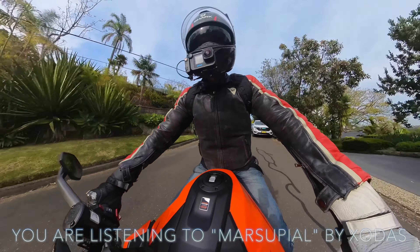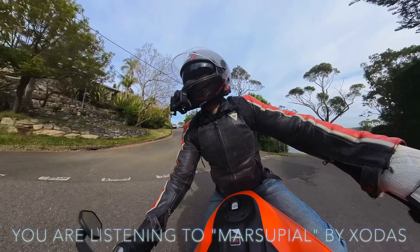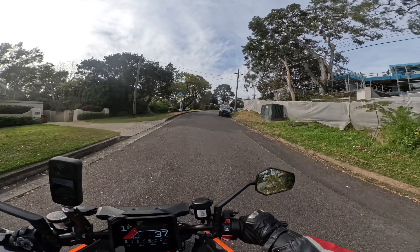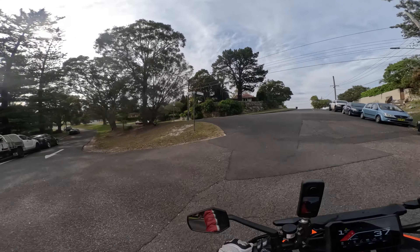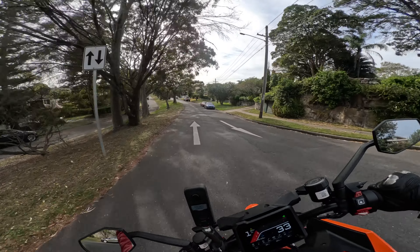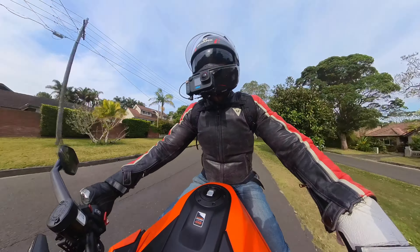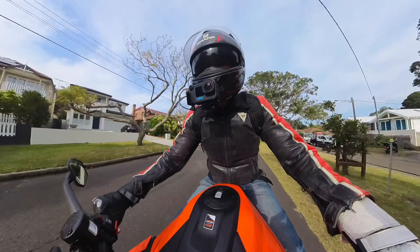Well guess what babies? I'm back, and I'm back on the KTM 1390R Super Duke Evo. Today I'm checking out the commuterability, the everyday ability of the bad orange beast, and I'm doing a quick cruise into the city.